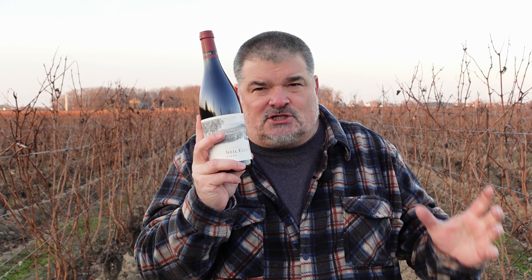It's the Neil Ellis 2021 Syrah. This comes from the Gronekluf area near Darling, which is the west coast of South Africa. I never know if I get these pronunciations right, so bear with me.